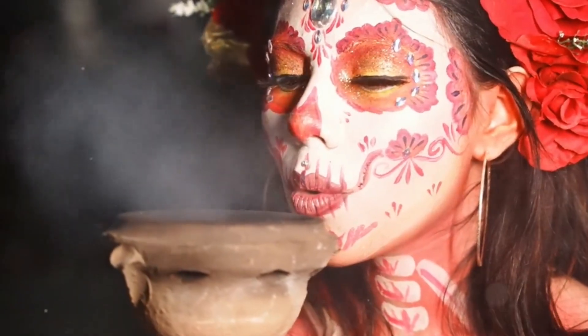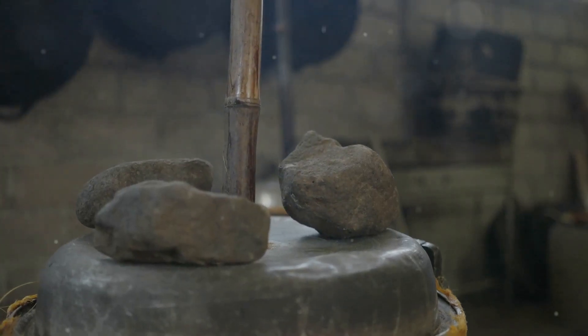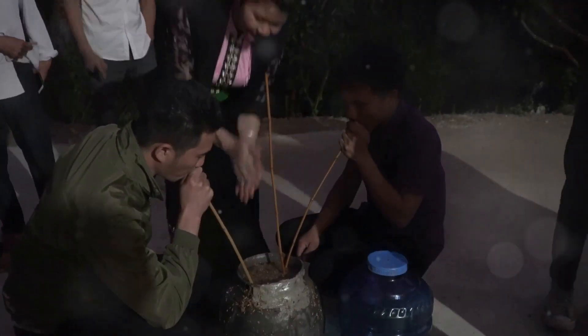Finally, let's sip on chicha from the Amazon Basin. A fermented maize or cassava drink, traditionally brewed by indigenous tribes. Perfect for ceremonies and celebrations.